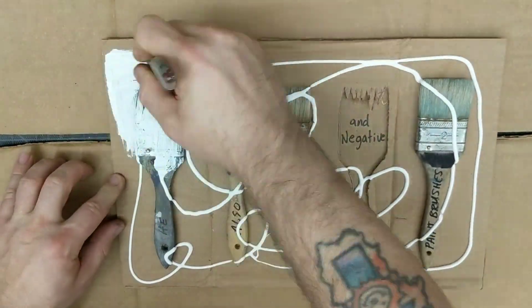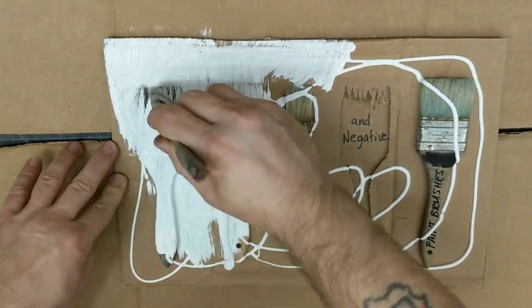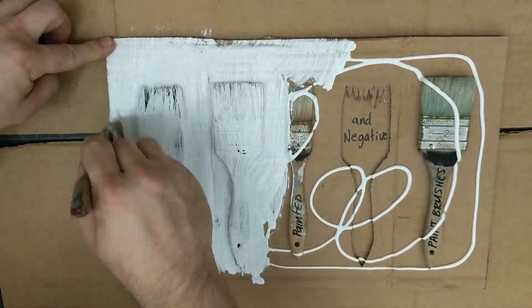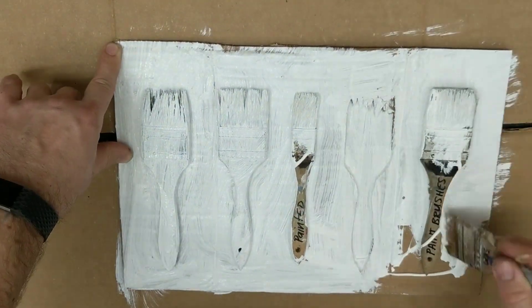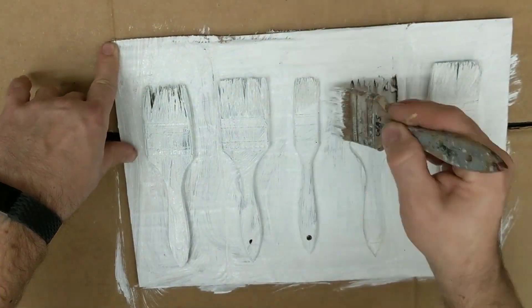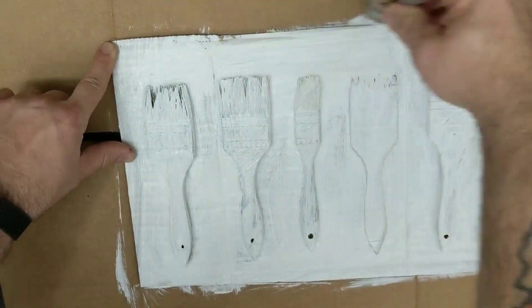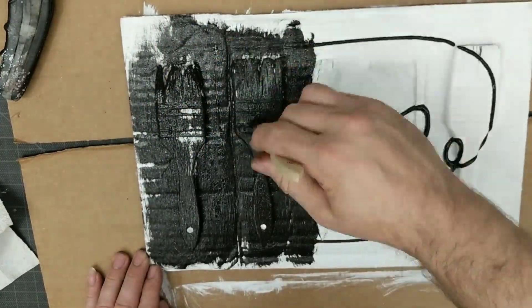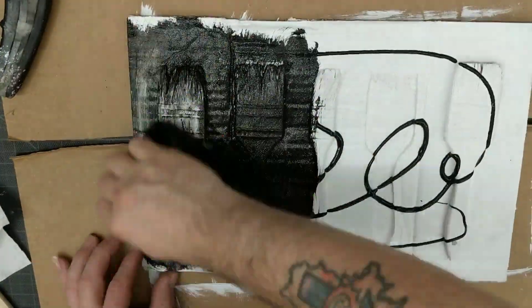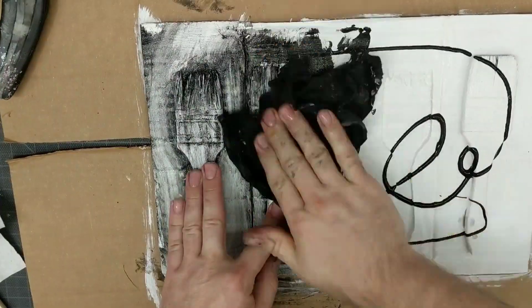At first I was going to do this ode to Jim Dine because I had some of these paintbrushes that I found while cleaning up, and I thought it would be fun to do. I decided to make a video of it. This particular thing I'm working on right here is what I really wanted to do when I started making this video, and I'm pretty pleased with how it turned out.